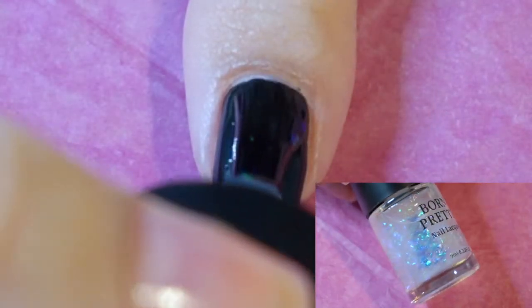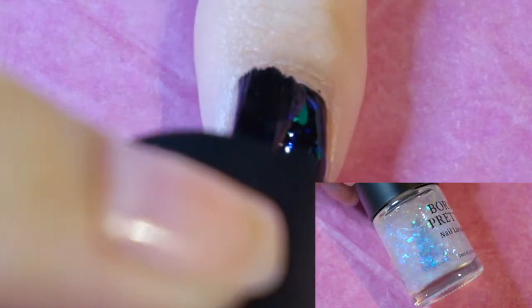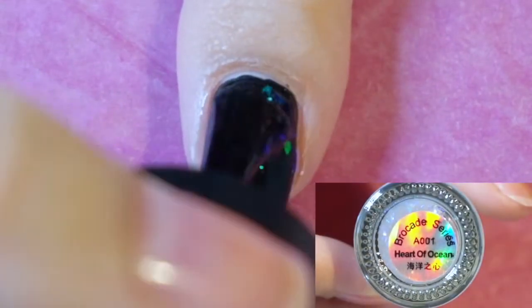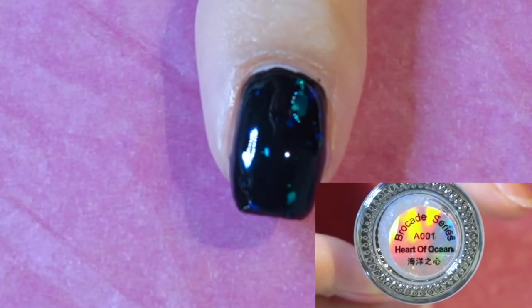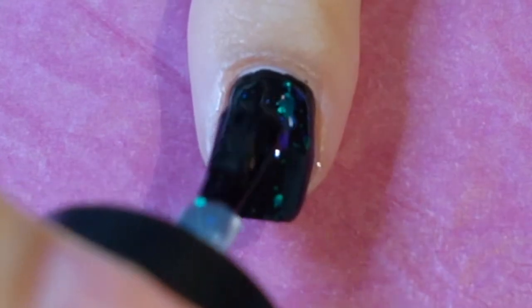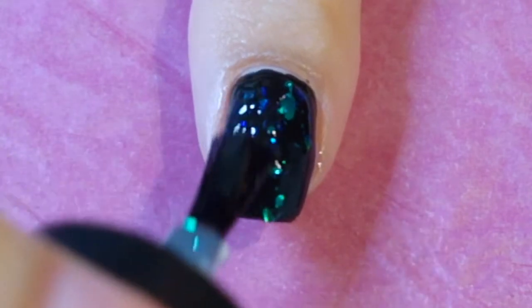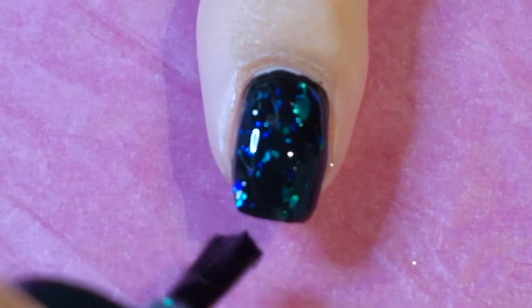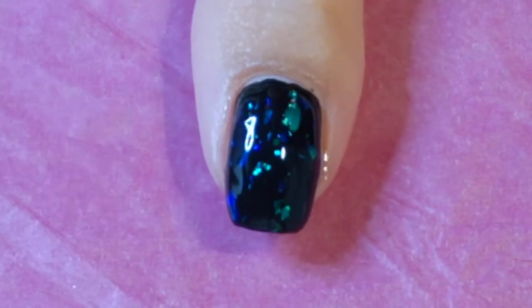The blue and purple in this one — we can show you a little purple which is really good.